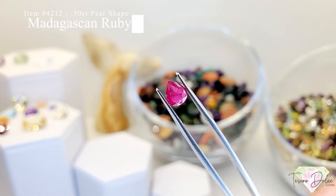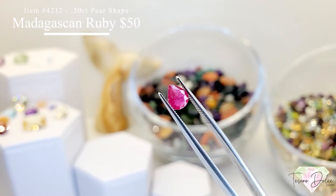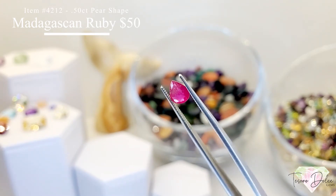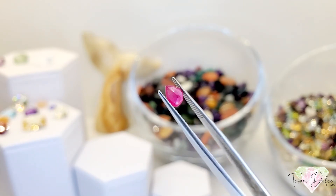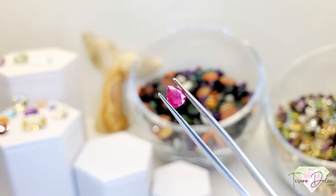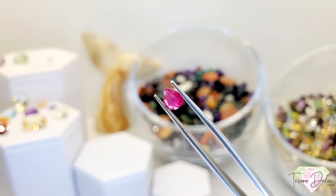Item 4212 is a half carat pear shape pink Madagascan ruby for $50. Look at how clean and clear this gemstone is — a half carat on the nose pear shape all natural pink Madagascan ruby for $50.